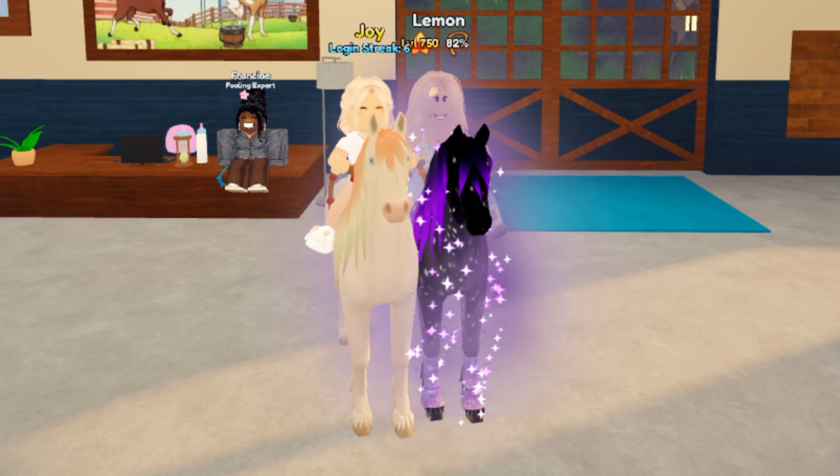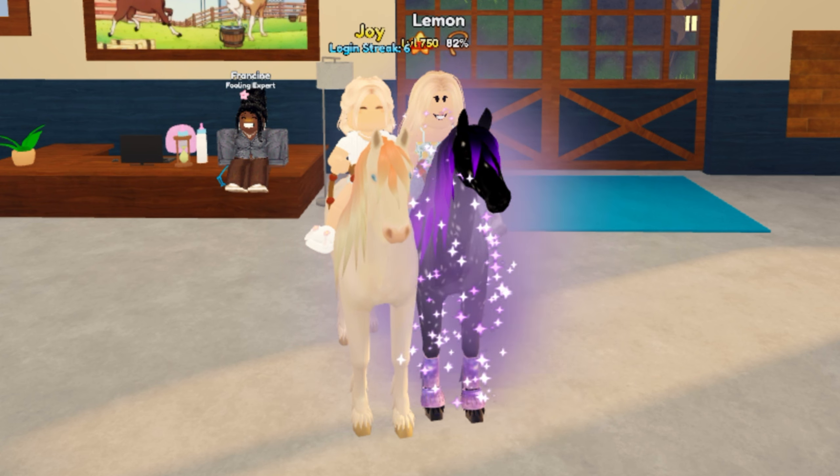Let's get started on showing you guys how to get the brand new co-breeding unique horses.